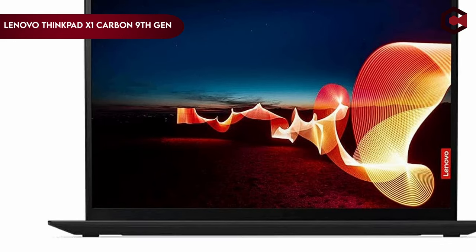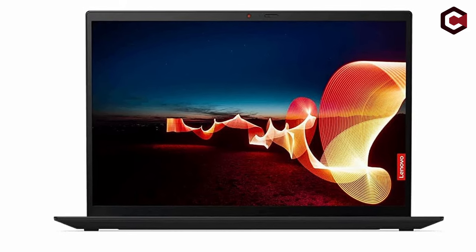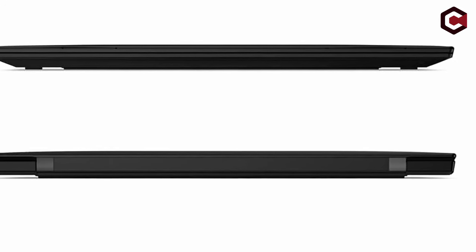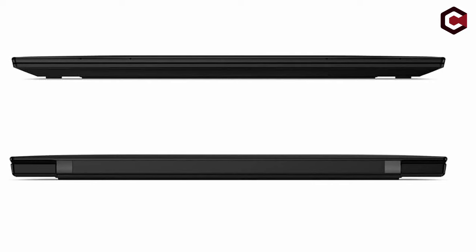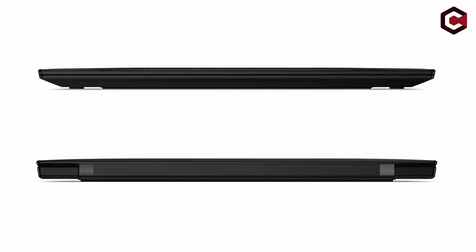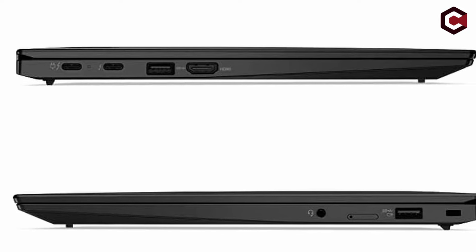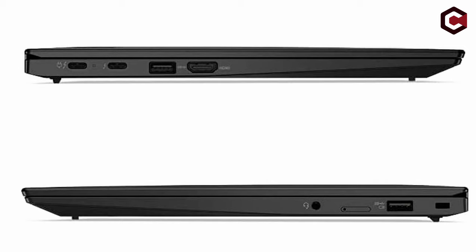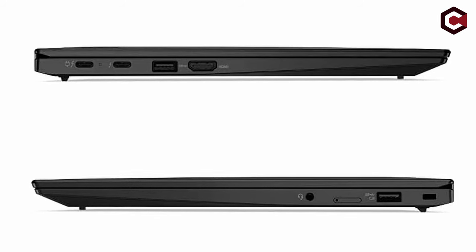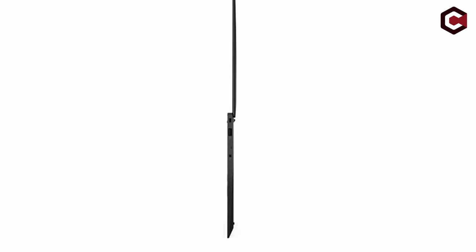At number 2: the Lenovo ThinkPad X1 Carbon 9th Gen. The ThinkPad X1 Carbon Gen 9 is a competent mid-range business notebook, though it falls short due to its expensive price. While it lacks power for games, it handles work tasks well thanks to a snappy keyboard, long battery life, and bloatware-free software. However, the display quality falls short of competitors, the 720p webcam is mediocre, and the limited USB ports add to the drawbacks. Despite its advantages, the high price makes it a difficult sell.